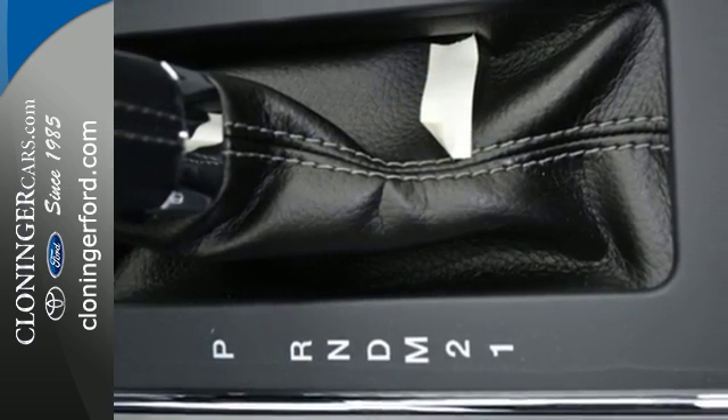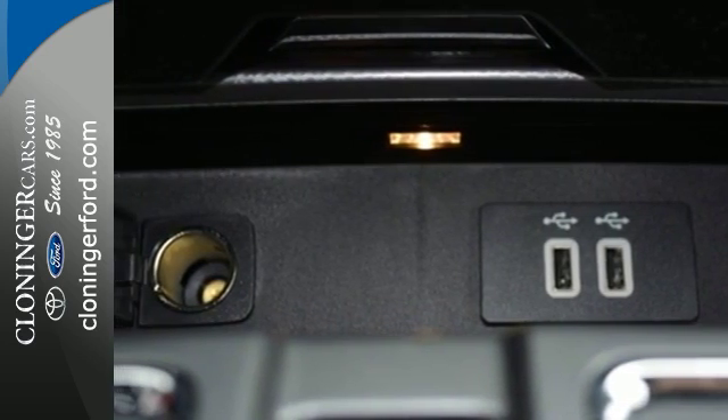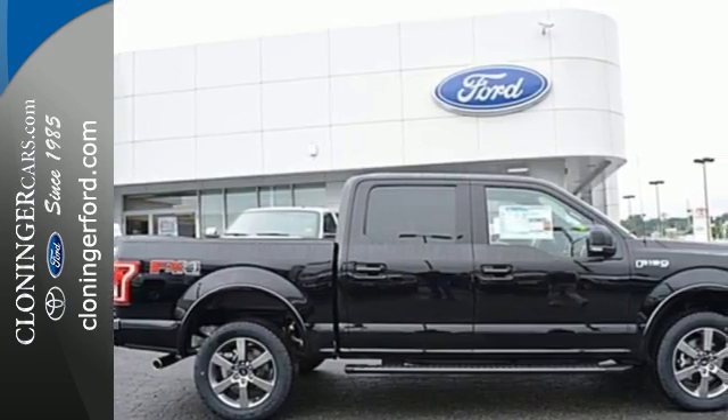Safety features including curve control, advanced track with roll stability control, and multiple airbags make this hard-working truck a safe bet. For work or for play, this F-150 delivers. Take it for a test drive today.